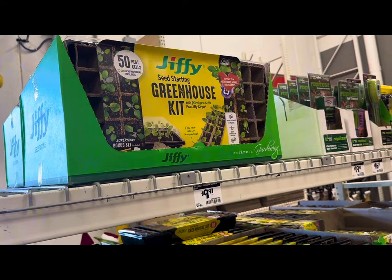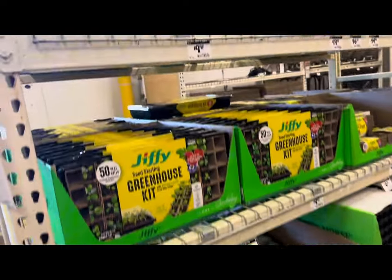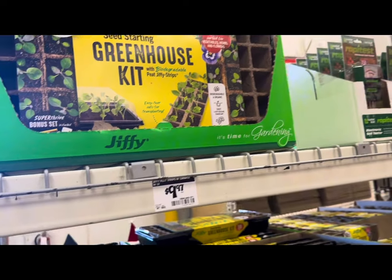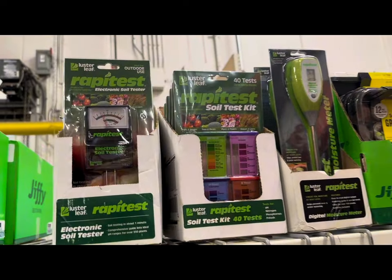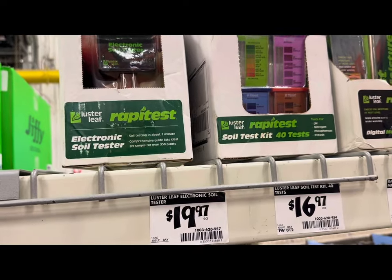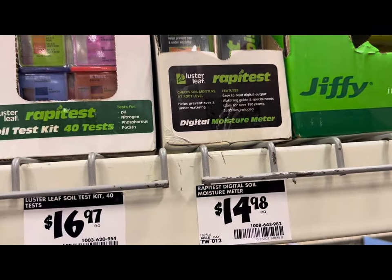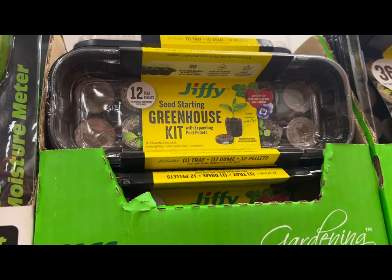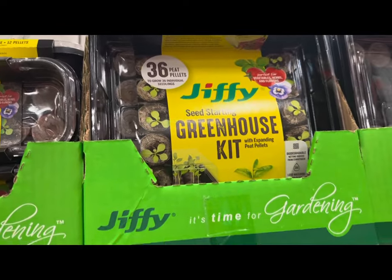Now let's take a quick look at all the seed starting kits and supplies that Home Depot just got in stock. They have Jiffy seed starting kits with 50 peat cells at $9.97 each, various Rapid Test soil testers — the soil test kit is $16.97, the moisture meter is $14.98, and the soil tester is $19.97. Smaller seed starting greenhouse kits with a clear top and 12 peat pellets are $5.47, and a larger one with 36 peat pellets is $9.47.